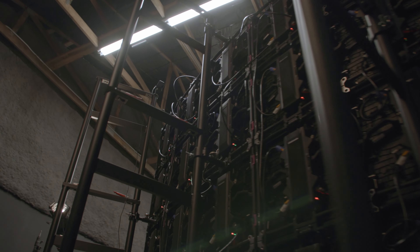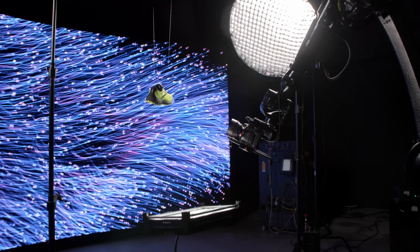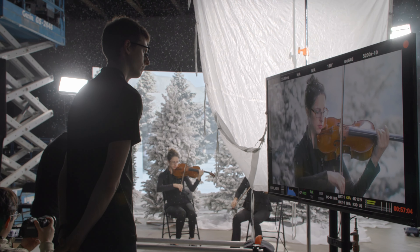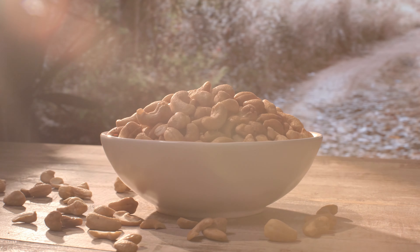We have partnered with Unilumin, the largest LED panel manufacturer in the world, to ensure that we have the highest quality and most reliable virtual production studio possible. This is just a taste. We want to show you more, so check out our website at formstudios.com.